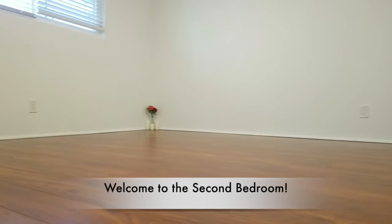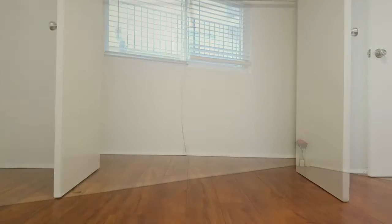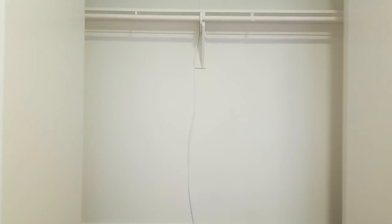This is basically the same size as the master bedroom. Take a look at this — both doors open out.